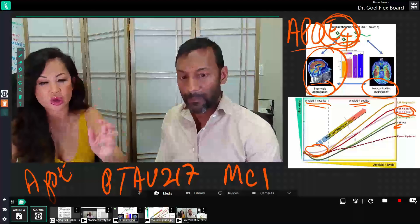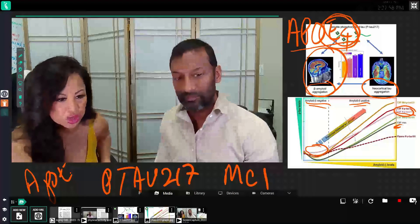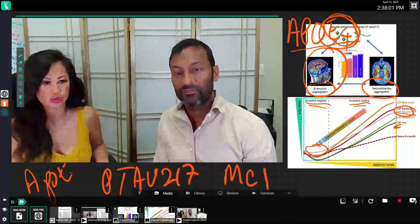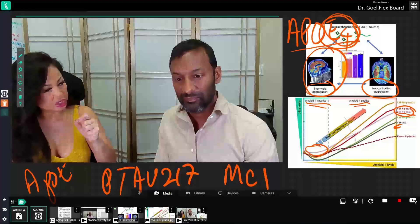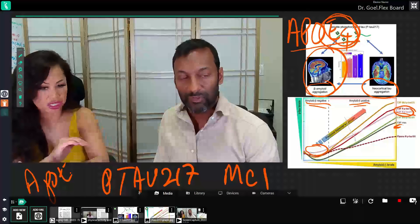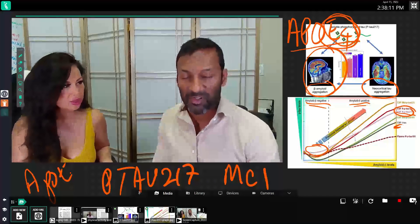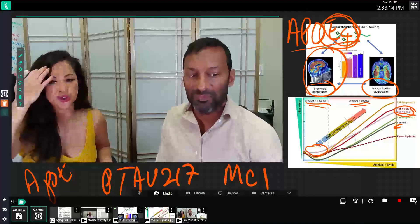When this blood test for P-tau-217 becomes available, does everyone have some tau-217, or would someone who's never going to have Alzheimer's not show it? I suspect everyone has some amount, but it's the level that matters for detection.